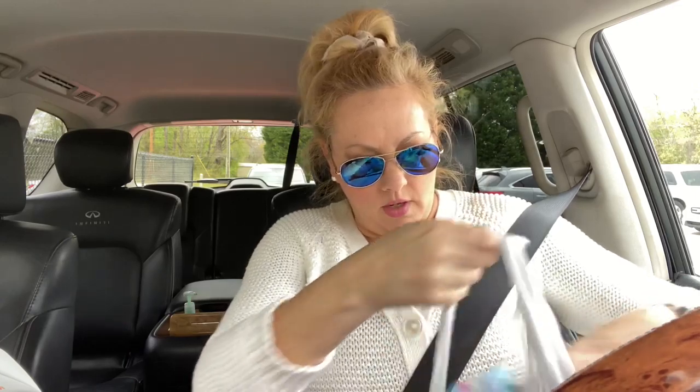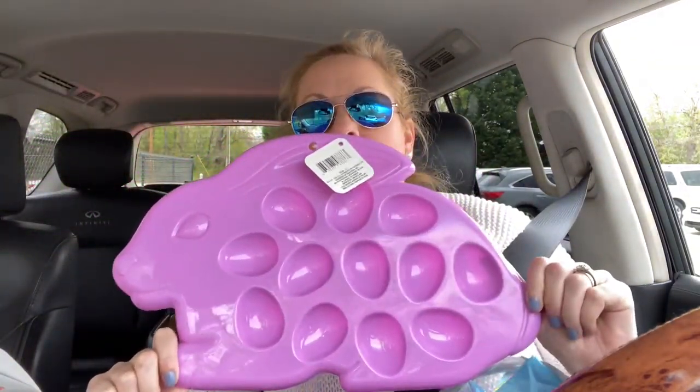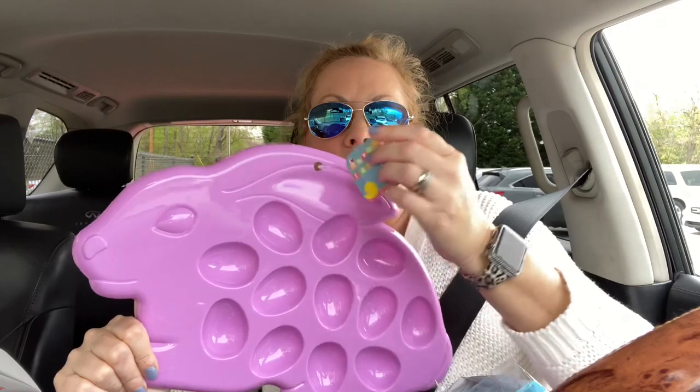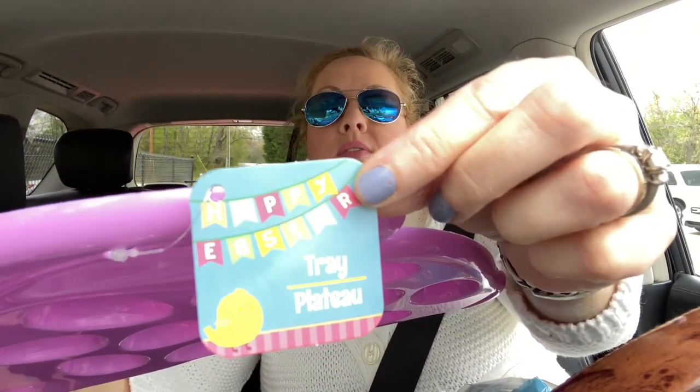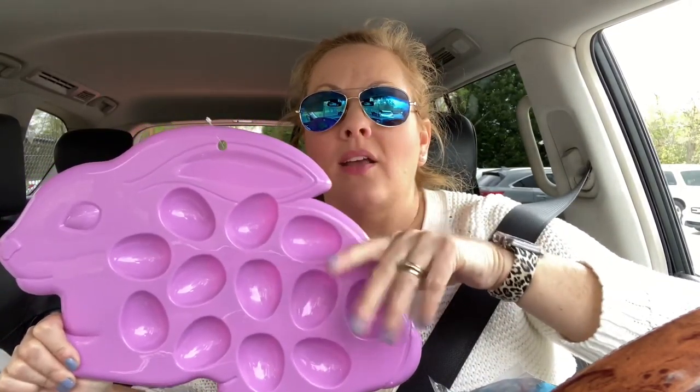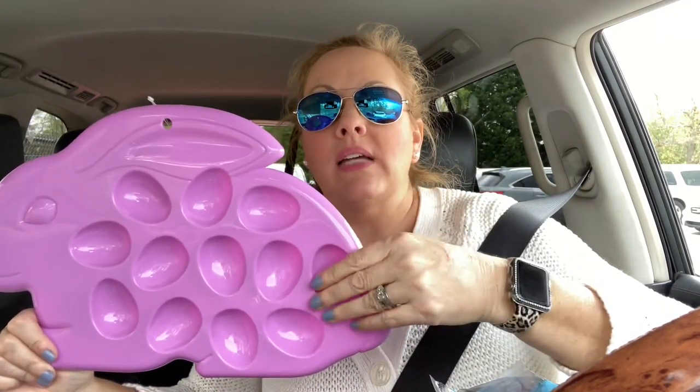Okay, some other random stuff I bought — this was really cute. I saw this at Dollar Tree, it's a dollar twenty-five, it's an Easter bunny egg tray platter. I figure when the kids are dying their eggs this year — we didn't do it last year but this year I bought a kit to motivate myself — you just put the dyed eggs on here so they can dry. I thought it was festive and cute for a dollar twenty-five, so why not.